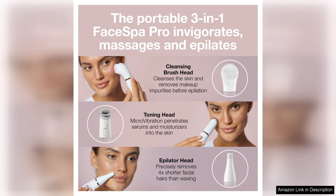In conclusion, the Braun Face Epilator FaceSpa Pro 911 is a high-quality multifunctional tool that efficiently addresses facial hair removal while also promoting skin health. Its ease of use, effectiveness, and thoughtful features make it a worthwhile investment for anyone looking to enhance their beauty routine. I highly recommend it for those seeking a reliable and effective solution for facial hair and skin care.